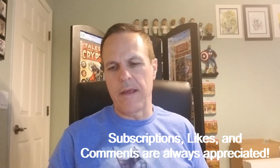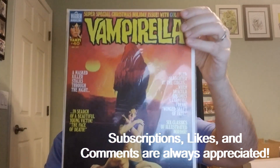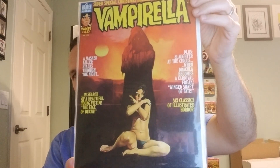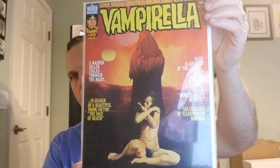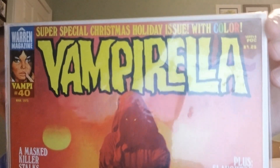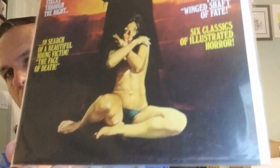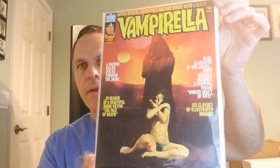We've got number 40, from 1975. Rich Torres with the cover art, back cover by Ken Kelly. Tight spines, sharp corners. Not much to dislike about them.